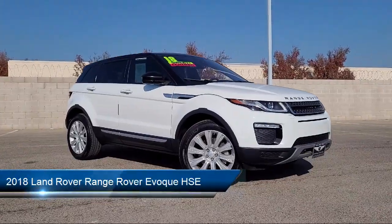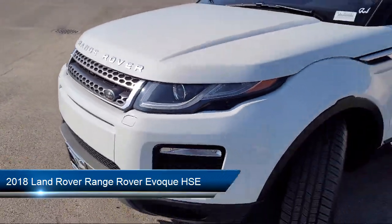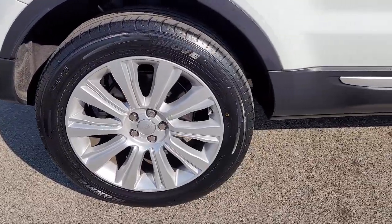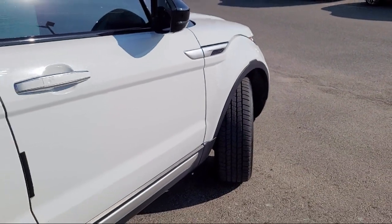and comes equipped with navigation, rain-sensitive windshield wipers, leather steering wheel with auto tilt-away, HomeLink, keyless entry, rear-view camera, steering wheel controls, and has less than 55,000 miles on the odometer.